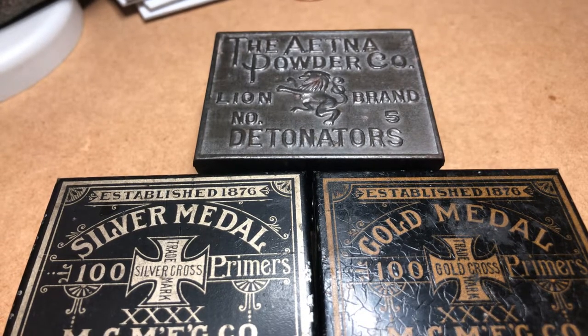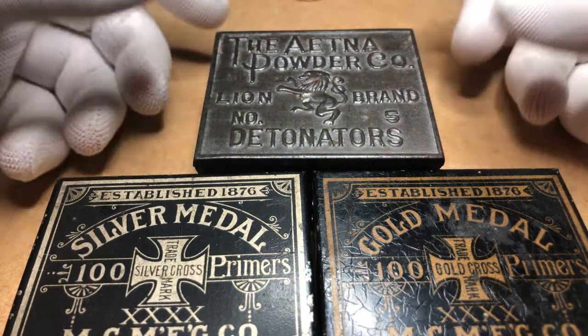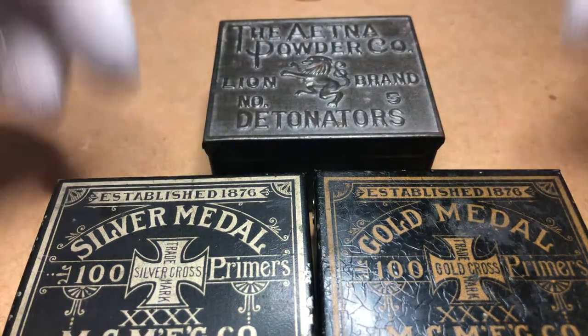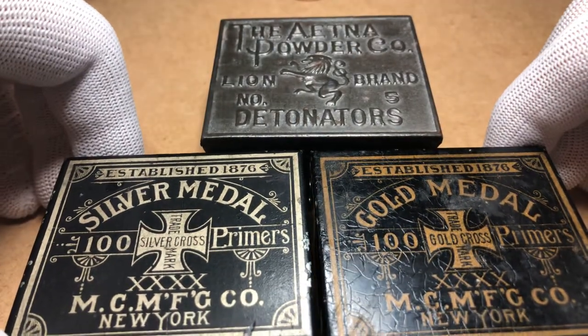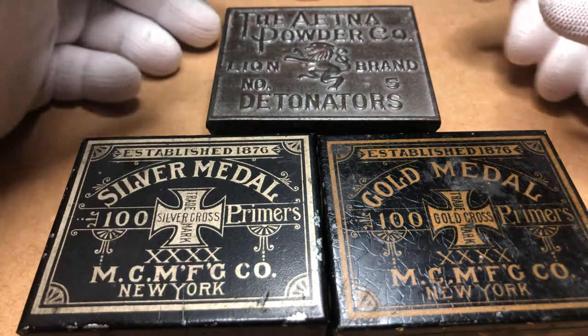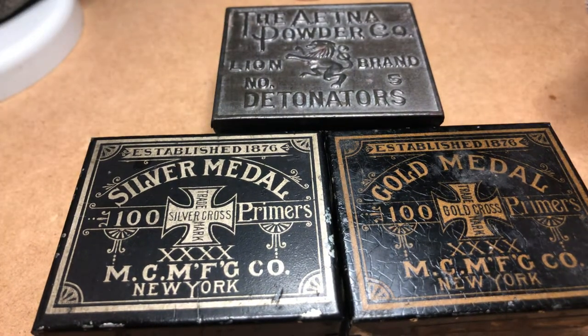Hey YouTube, it's Billy AZ Prospector back here with another video. Today I'm bringing you my haul from the Denver gem and mineral show that I had an opportunity to stop by while doing some business work up in that area. I threw up that video a couple days ago so make sure you go check that out first, then come check this haul video out and I can show you what I got.